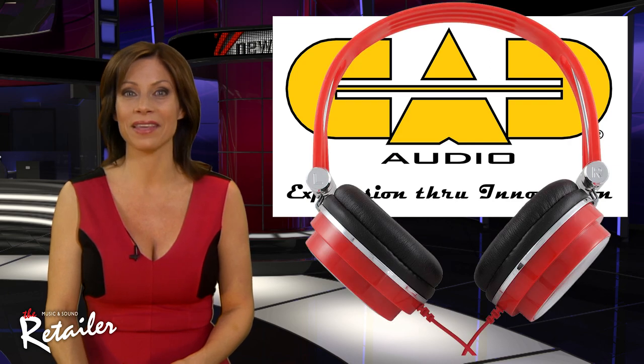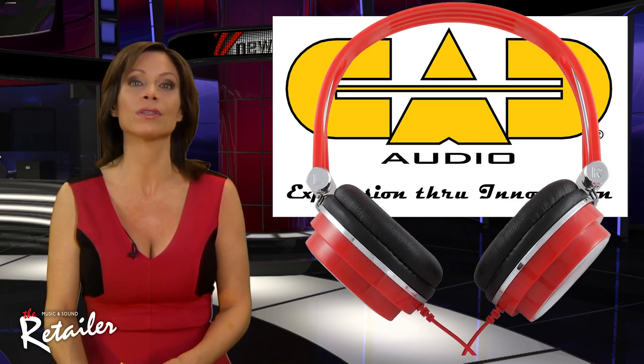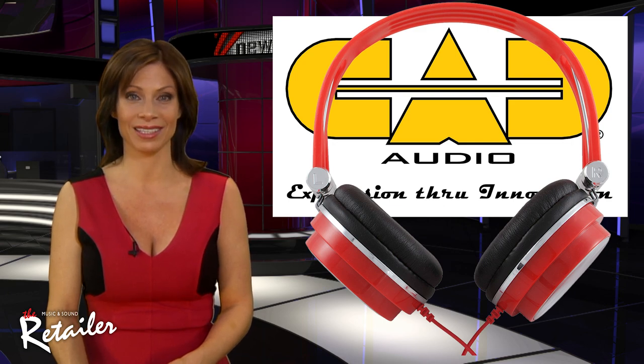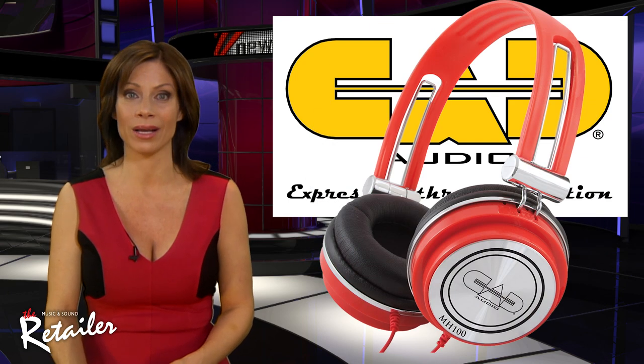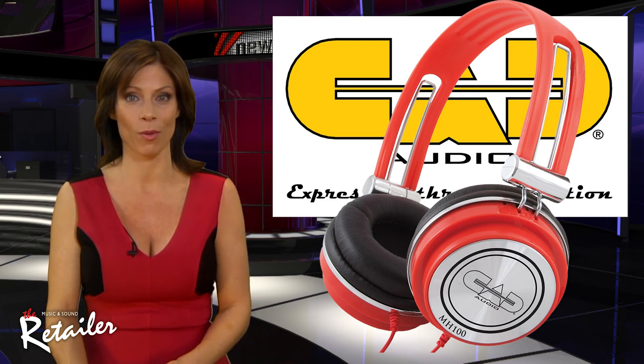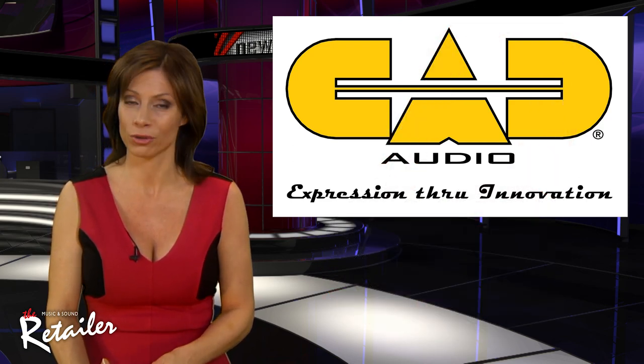Available in black and red, the MH100s provide hours of listening comfort with effective isolation from surrounding noise. Their excellent price-to-performance ratio and solid construction make them a very useful tool for studio performance, DJs, and professional musicians.